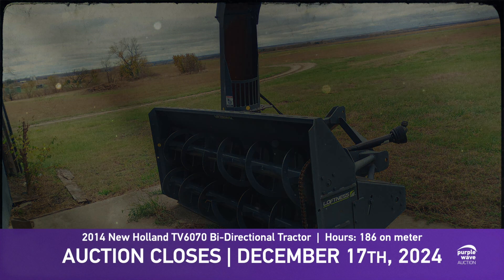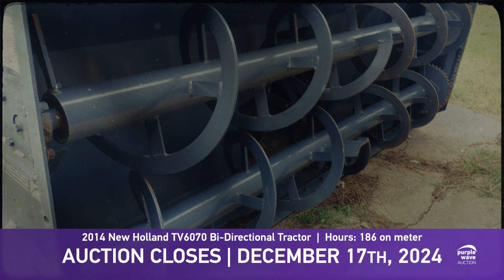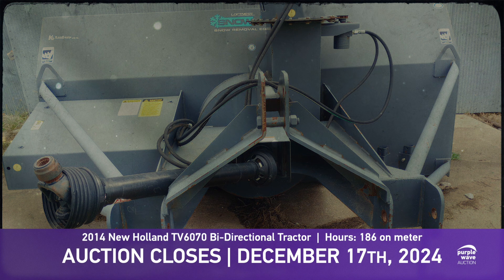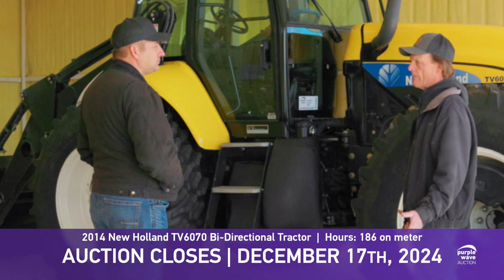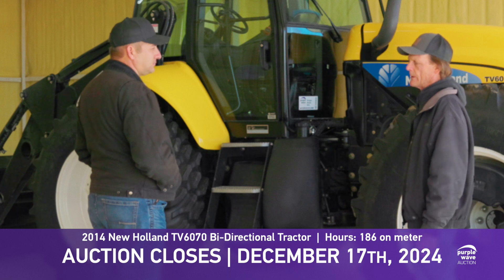The snow guys really like these because they can put that big nine-foot blower on one side, then put a loader or a big pusher on the other end. They can back up and load trucks with the blower if they want, and then go forward and scrape or clean up with the other end.